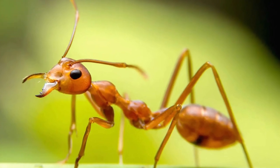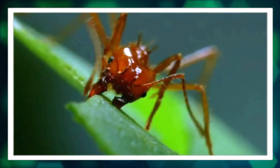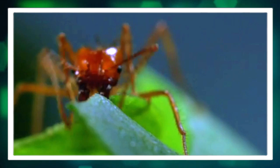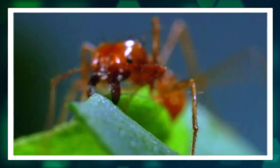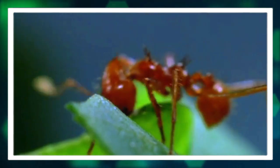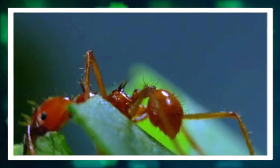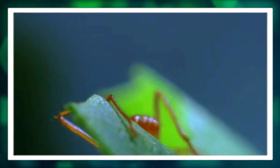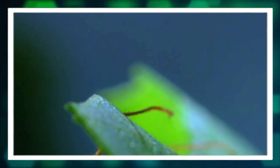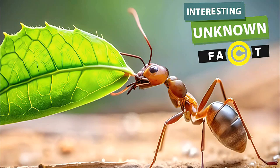10 interesting facts about leaf cutter ants. Leaf cutter ants are fascinating creatures that have captured the imagination of many due to their unique behaviors and complex societies. For those who are curious about these fascinating insects, here are 10 interesting facts about leaf cutter ants that will surely pique your interest.